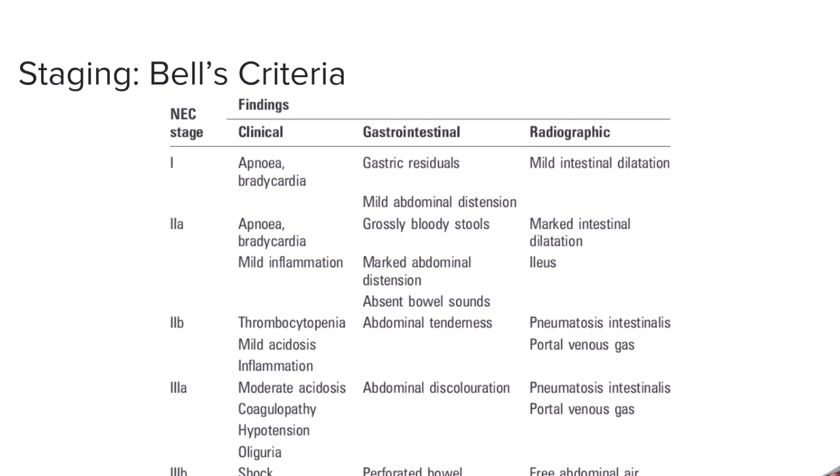Bell's criteria is used for staging NEC and is broken up into three basic stages. Stage two and stage three each have two separate sub-categories. Stage one is suspected NEC — you're not sure, but some signs point you in that direction. Stage two and stage three are definite NEC, with stage three being the worst form, characterized by perforated bowel as well as free abdominal air under radiograph. Apnea and bradycardia are also two classic findings on clinical presentation for a stage one suspected NEC patient.